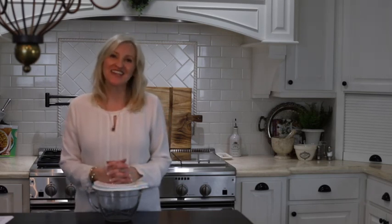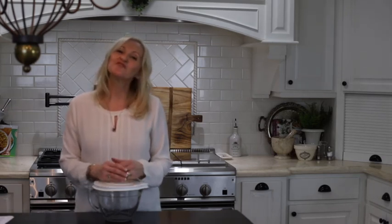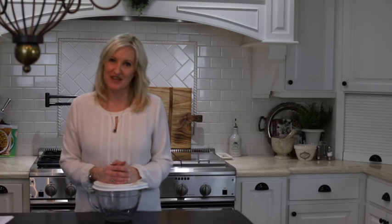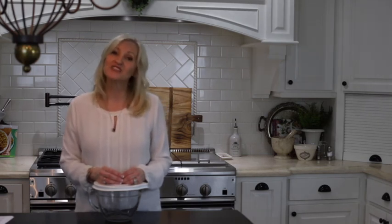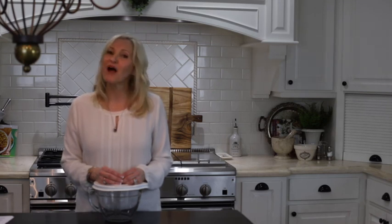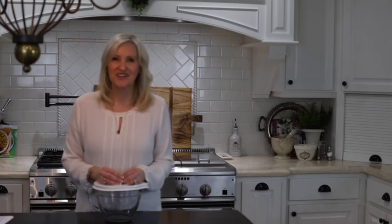Thank you so much for stopping by today — I always enjoy our time together. You will find all of the links to these amazing products down in the description or in the comments. By purchasing from these links, you are supporting my blog and I greatly appreciate it. Please share these videos with your friends and family, and follow me on Facebook at Peacock Ridge Farm, on Instagram at Peacock Ridge, on Pinterest at Peacock underscore Ridge underscore farm, and on YouTube. Most of all, please follow me on my blog at Peacock Ridge Farms, where you will find recipes, great entertaining ideas, DIYs, room makeovers, and so much more. Blessings to you.